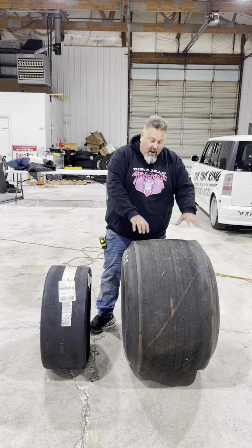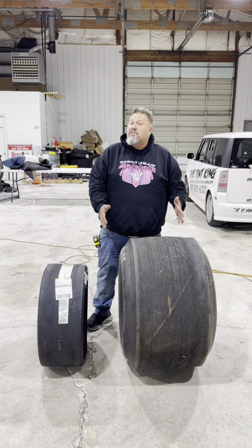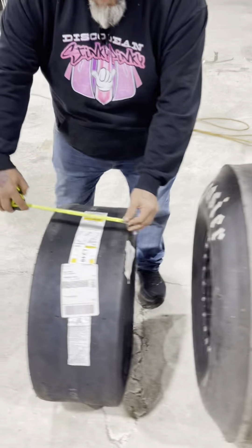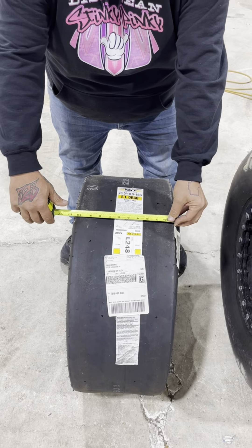The No Prep Kings tire, like what we run on our big cars, is a 34-and-a-half by 16 by 17. The rim is 16 inches and 17 inches is the tread width. So going across the top of the big tire, you've got a 17-inch tread width. Going across the top of the small tire, it should be 10-and-a-half inches wide — that's the 28-10-5. So inflated, that'll be 10.5.